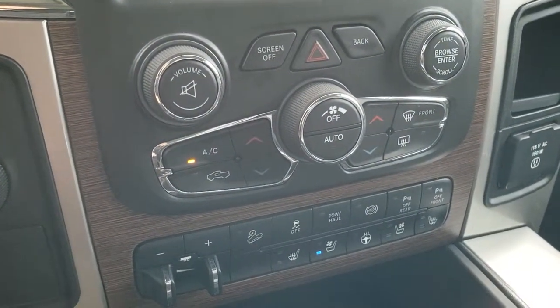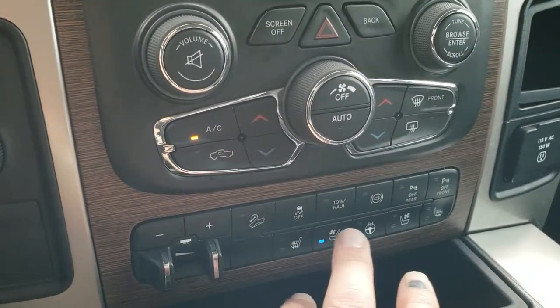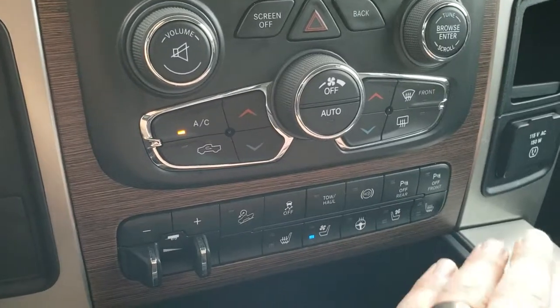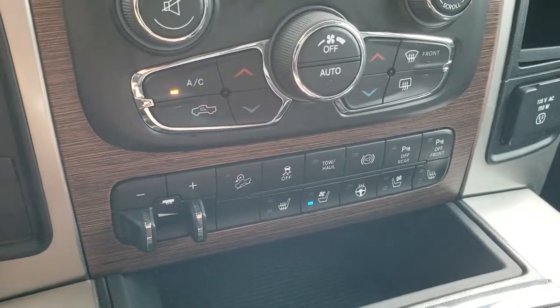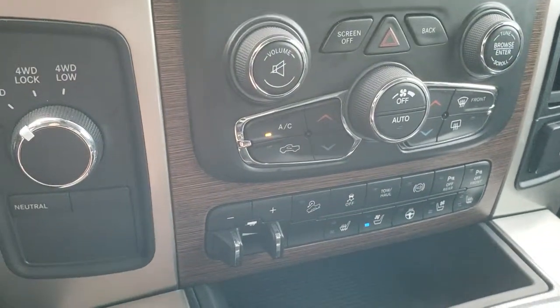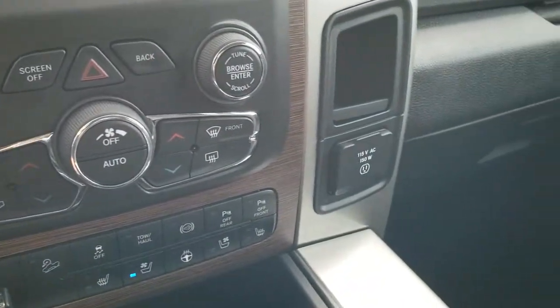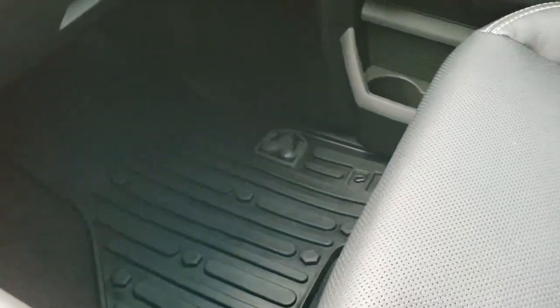It has dual climate control. You have your factory brake controller, downhill assist, stability control, tow haul, factory exhaust brake, and your rear and front parking sensors — you can turn those on and off. You also get heated and cooled seat buttons down here, as well as the heated steering wheel. Turn-dial four-wheel drive. There's a 115-volt, 150-watt plug-in. Has an all-weather floor mat on that side.